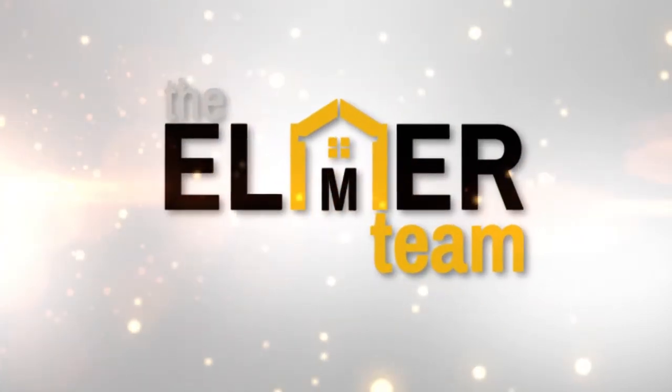I'm Melinda Elmer with Century 21 Masters and the Elmer Team. Thank you so much for watching my video blog today.